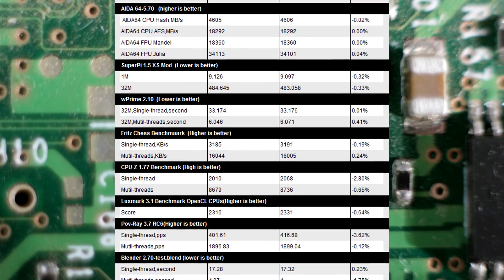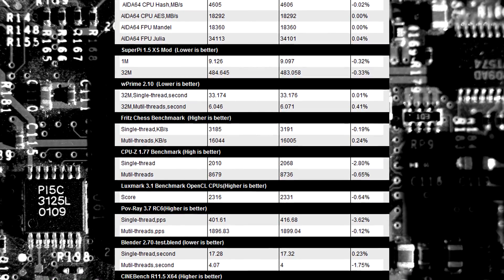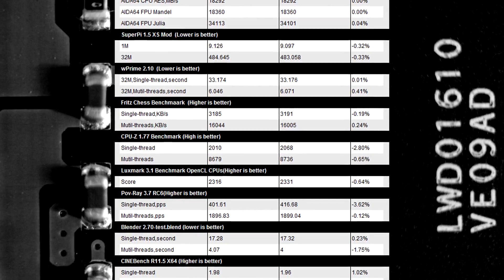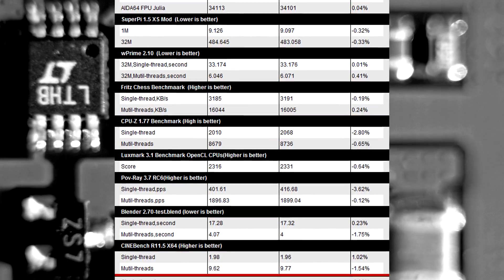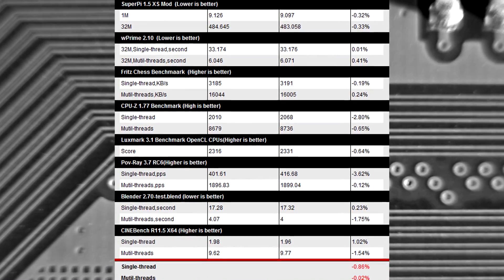Looking at game tests, they went ahead and tested in 3DMark Firestrike, Civilization Beyond Earth, and GTA V. In GTA V, the 7700K fell behind by 0.4%, pulling in 130.7 FPS versus the Skylake's 131.2 FPS. In Civilization Beyond Earth, Kaby Lake actually did win out, 165.4 to 164.9. So these numbers are very, very close — almost within the margin of error — but across this many games and benchmarks you can see a consistency where Skylake wins ever so slightly in single-threaded performance.